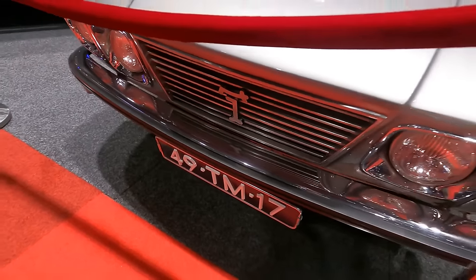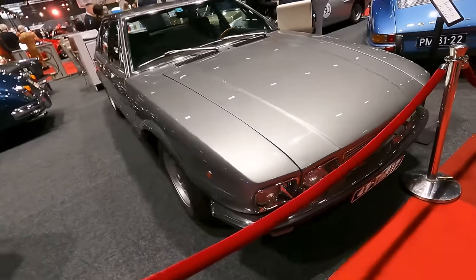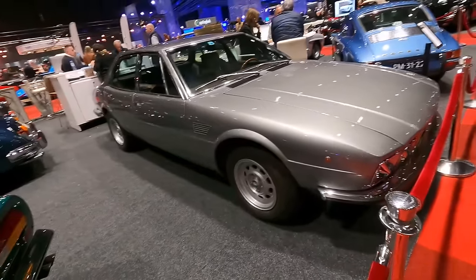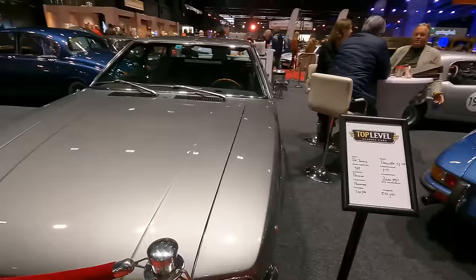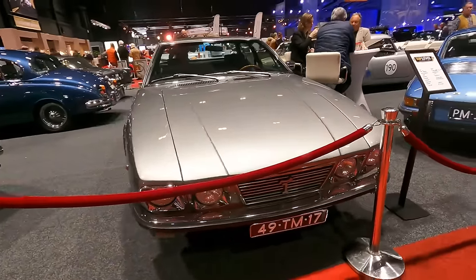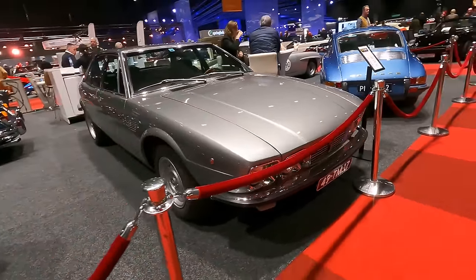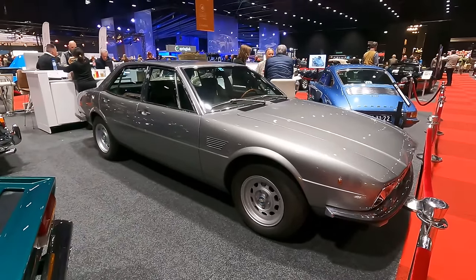I've just shown you an Innocenti Mini, and this is a De Tomaso — it's the Deauville. That is interesting because De Tomaso bought Innocenti, so it was under De Tomaso ownership.